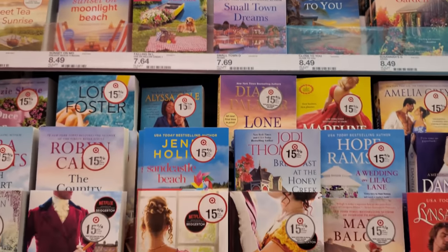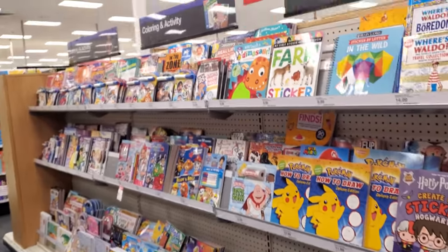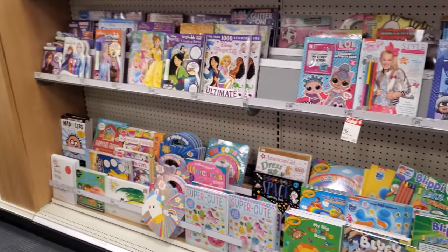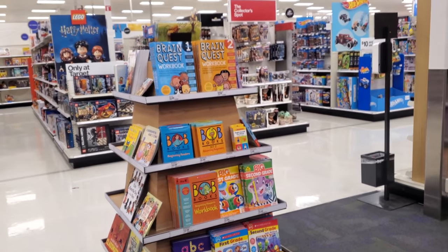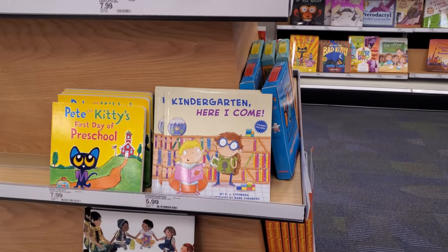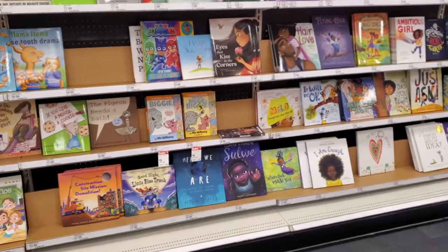Alright you guys, I think I'm going to go ahead and end the video here. I was hoping to find more home decor and room decor type of stuff. Their clothing area is really crowded because it's back-to-school season — school starts in August, can you believe that? It is so hot outside. Alright you guys, please stay safe and I will see all of you in the next one.